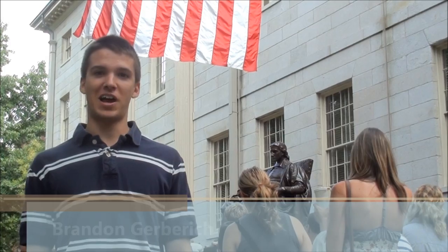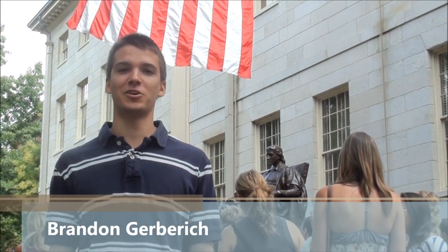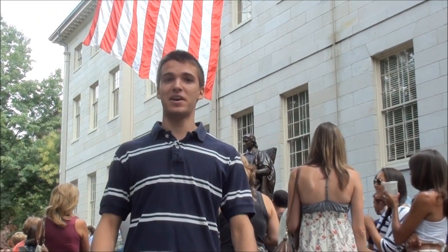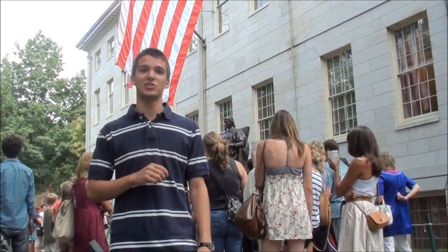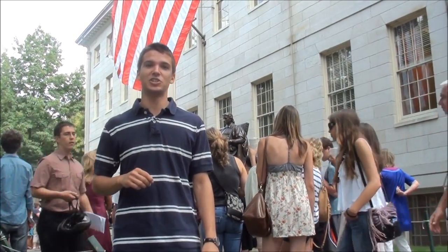Hi, my name is Brandon Gerbrich. I'm a sophomore concentrating in chemistry, and I'm a member of the 2011 Harvard iGEM team. This year, my teammates and I are using novel techniques in synthetic biology to engineer zinc finger proteins, which have applications in gene therapy.